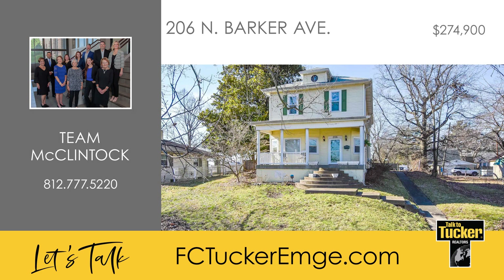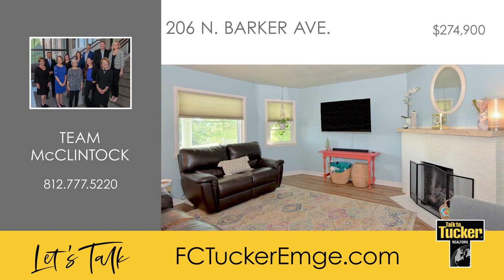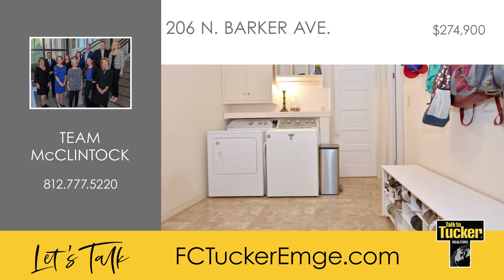Sitting high atop the west side, this Barker Avenue two-story home is waiting for new owners. This updated four-bedroom, three-bath home is warm and inviting with lots of charm. The first floor features new luxury vinyl tile throughout, plus upgraded lighting and a gas-lock fireplace in the living room. The dining room is open to the kitchen, which offers updated stainless steel appliances. Also located on the main level is a full bath and a utility room with cabinets.